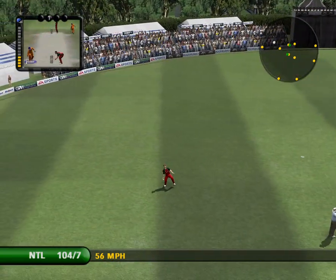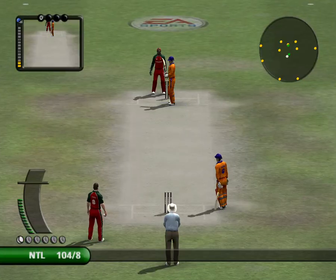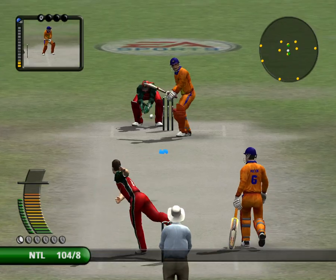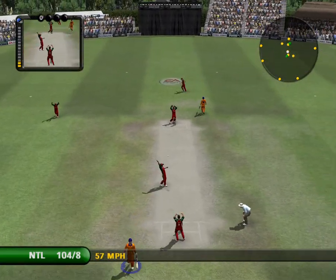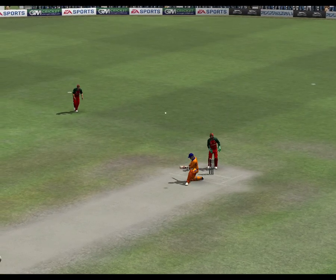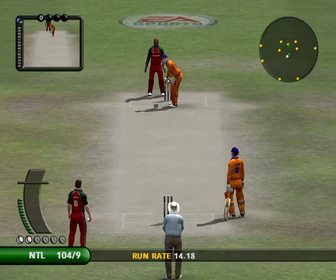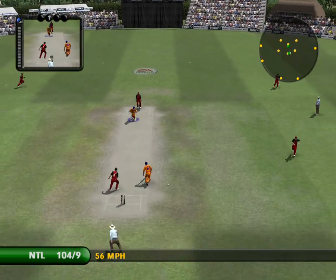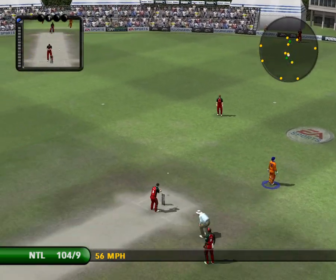Marvellous stuff and there's a fielder under it. That was really well judged — it went a long way up. Well, that was moving pretty quickly. He actually did pretty well to cling on to it. Steered expertly into the gap. Hit straight to a fielder.